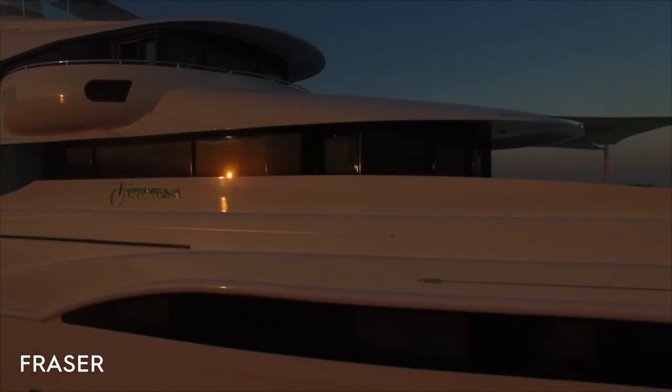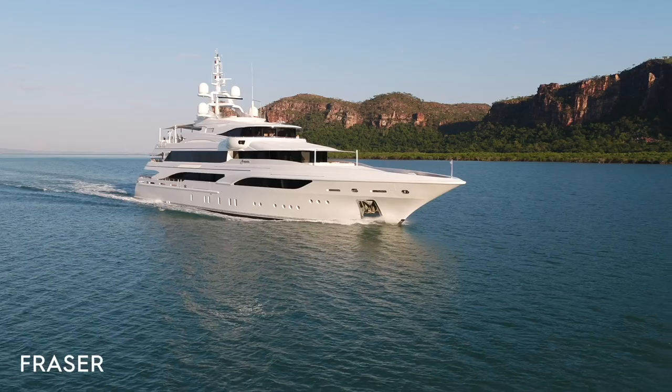Hi, welcome on board Formosa. I'm Alexia, Charter Manager at Fraser. Welcome on board this wonderful Benetti 60-meter which was built in 2015.